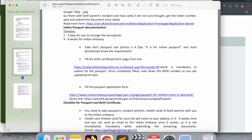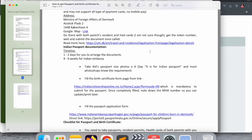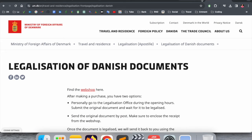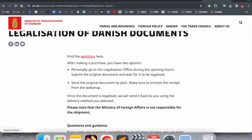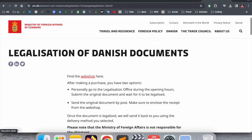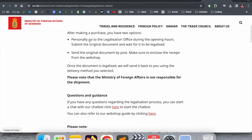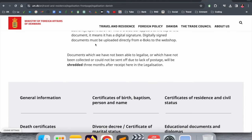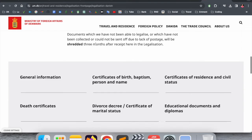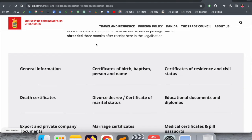After receiving the birth certificate, you need to get an apostille. To get an apostille of any document — especially the birth certificate — you go to the Ministry of Foreign Affairs in Denmark. If you're living in Copenhagen, the office is available there. You go in person with your documents like the birth certificate and within five minutes they provide you the apostille document. The apostille fee is 230 Danish kroner.